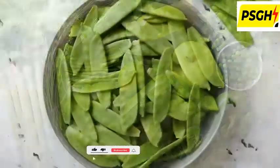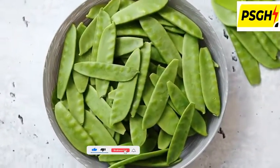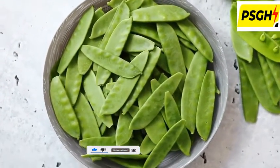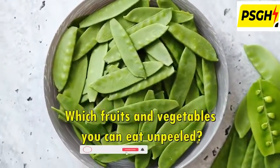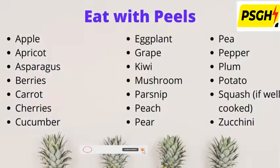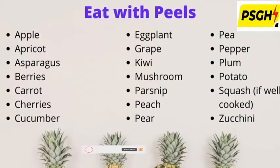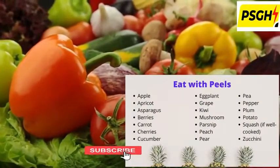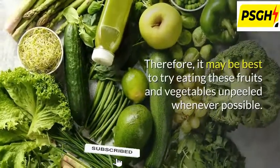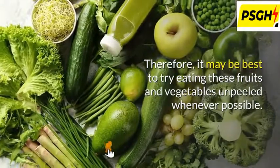After knowing the valuable benefits of unpeeled vegetables and fruits, one question arises: which fruits and vegetables can you eat unpeeled? For your reference, you can see on your screen a list of common foods that can be eaten along with their peels. Most of these foods have edible peels, so it may be best to try eating these fruits and vegetables unpeeled whenever possible.